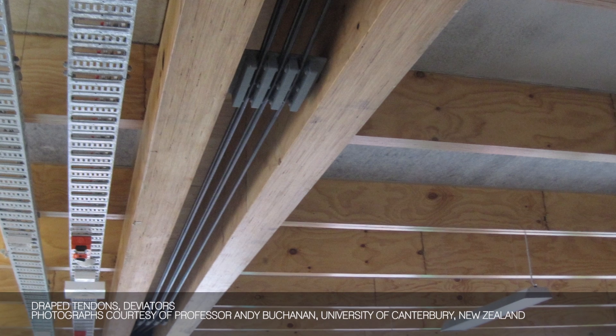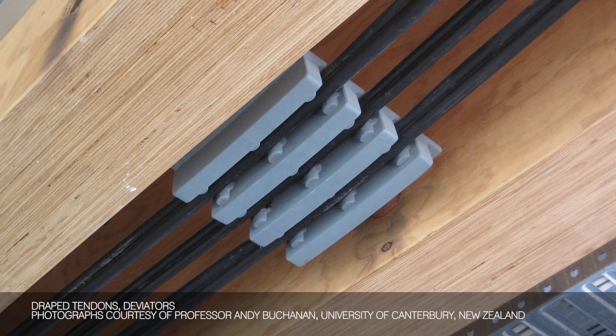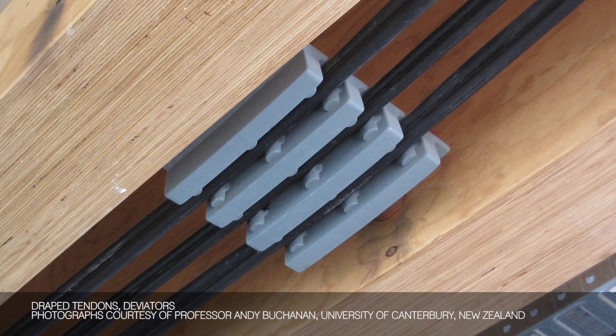With pre-stressed concrete you can have straight tendons or draped tendons, and we can do that too. We can run a tendon inside the hollow beam with some deviators, so it is a bit like a suspension bridge inside the beam.